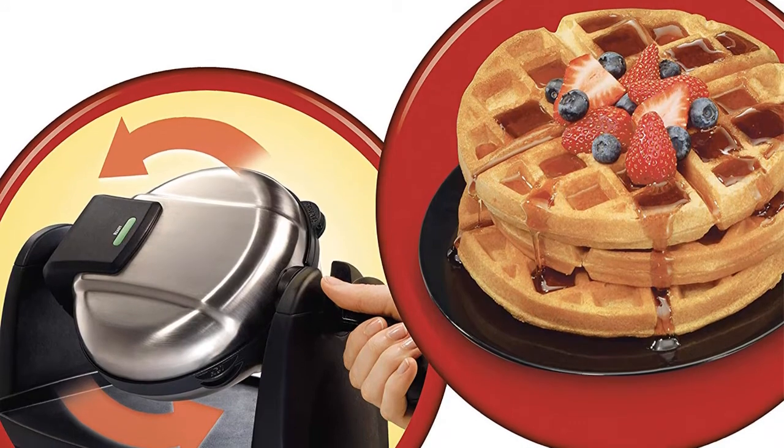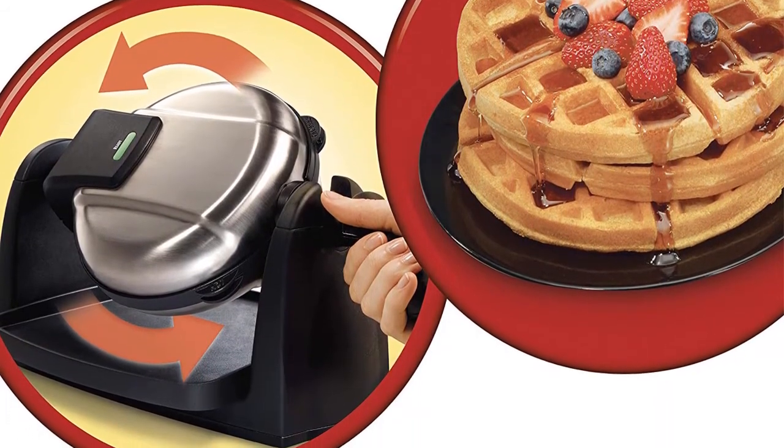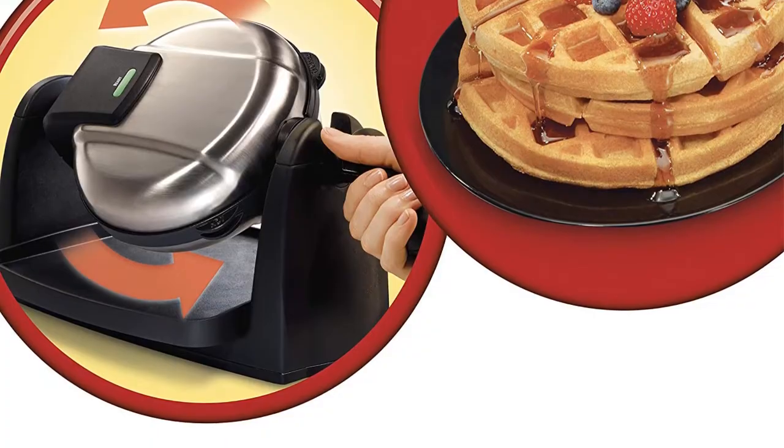The drip tray and grids are removable and dishwasher safe. Indicator lights are included to signal when the power is on and when to add batter. Overall, it is simply a perfect waffle maker for all.